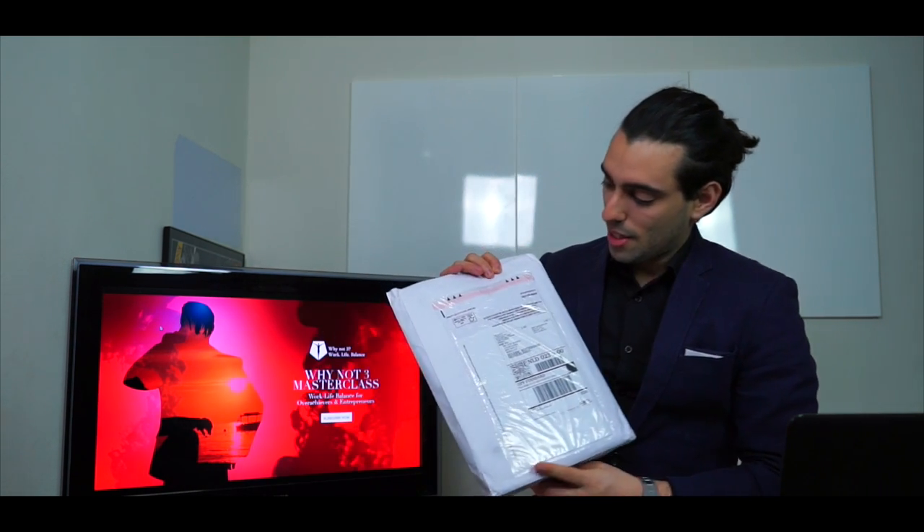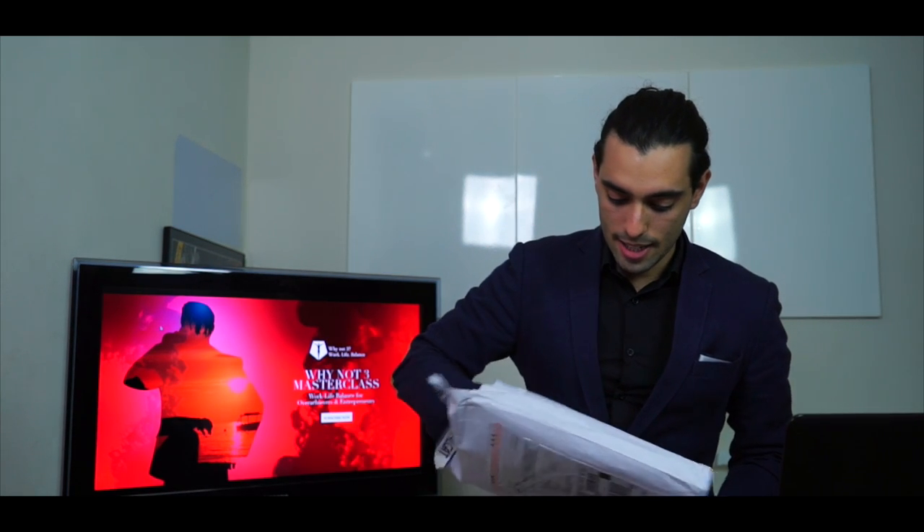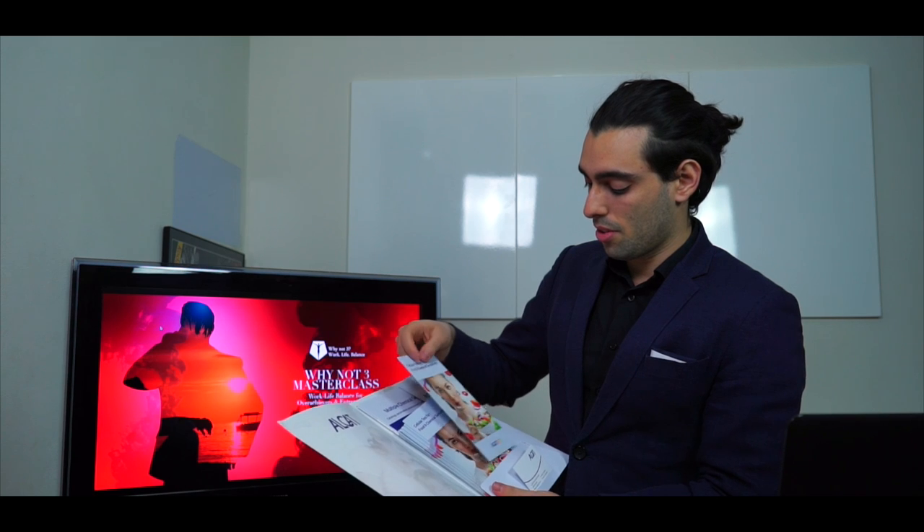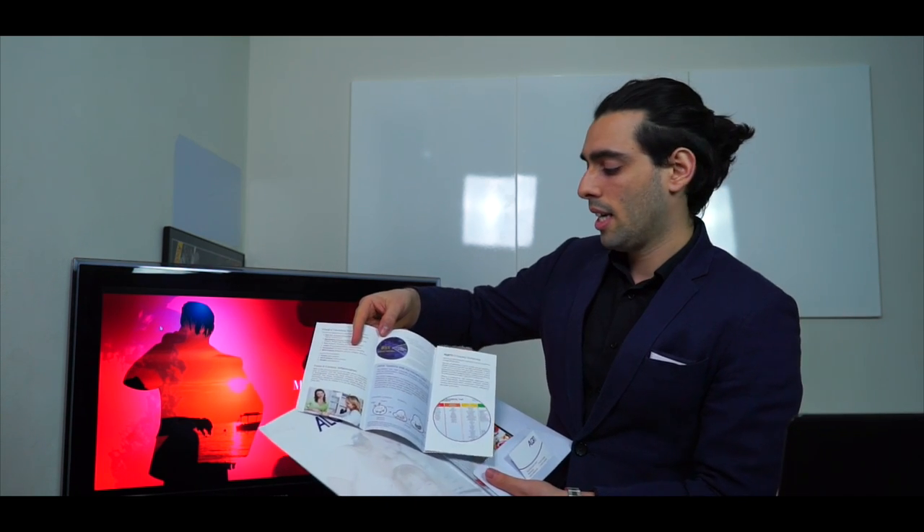So as you can see, you get this package deal. Inside you get some explanation materials and you get a box. The box is the most important thing because this is obviously what it's all about. The second thing is all the brochures and stuff like that — that's a good read. Here you have this, which pretty much explains in depth how to use it, how it looks, and so on.